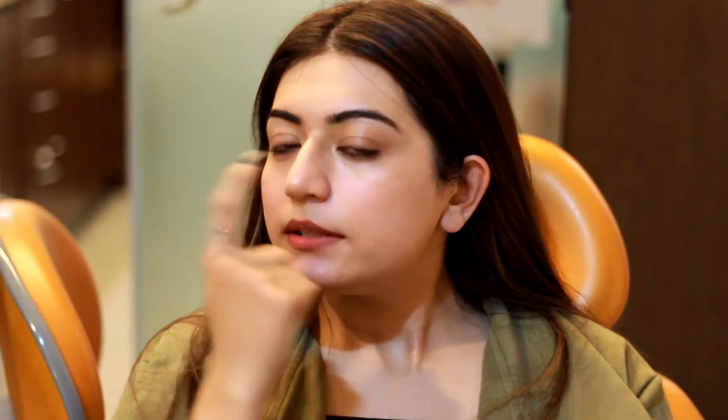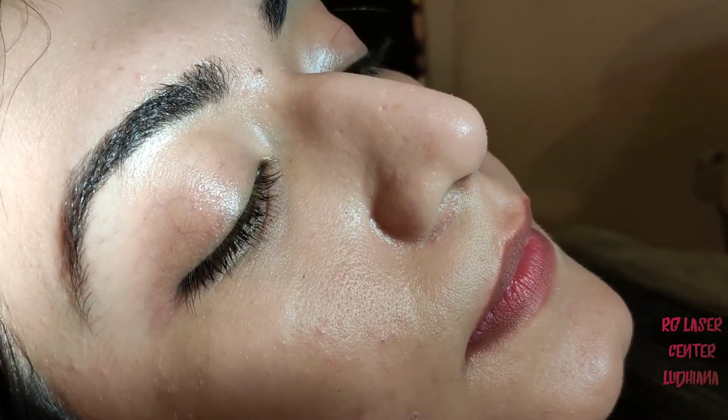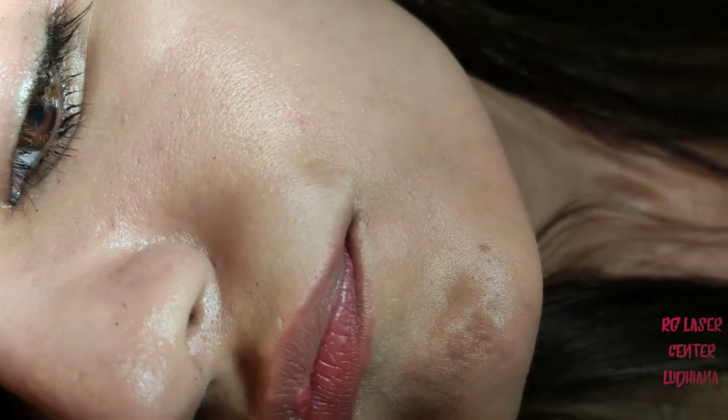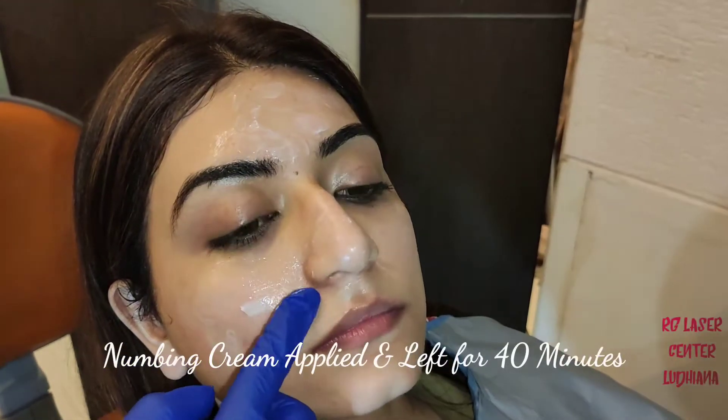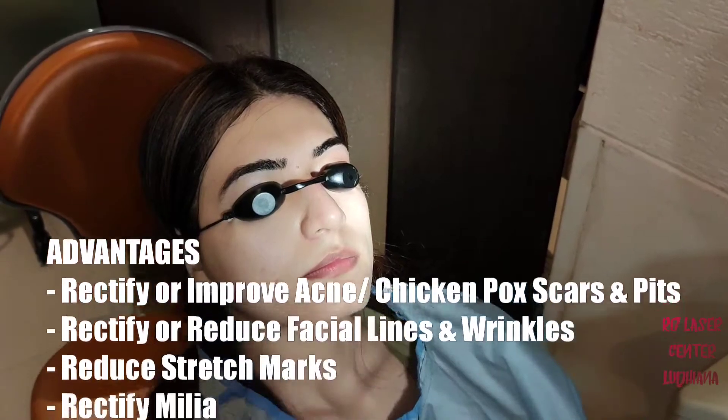Often times acne, which you commonly call pimples, can leave scars and pits which are seemingly lifelong. Let me present a solution: fractional CO2 laser, which can effectively treat these deep pits and scars left over by acne.